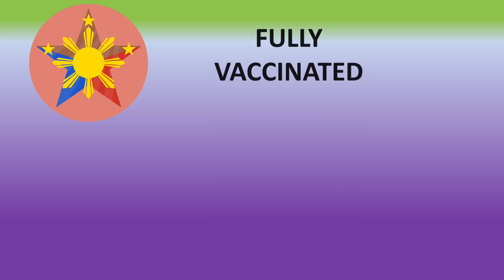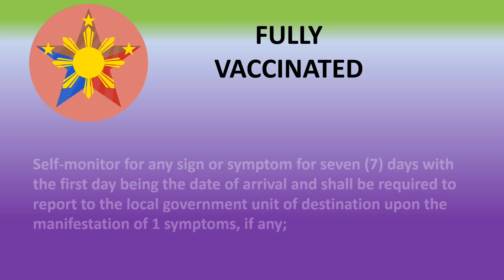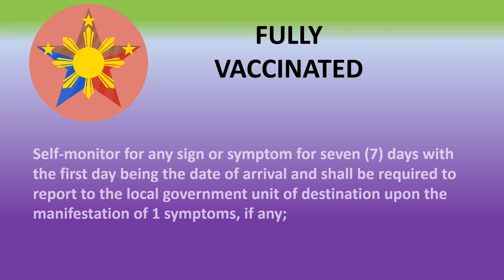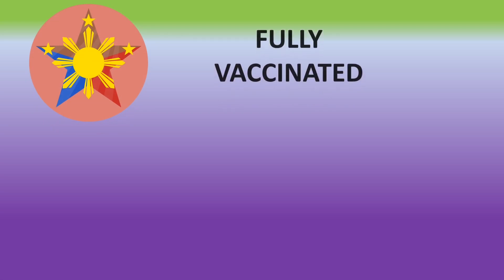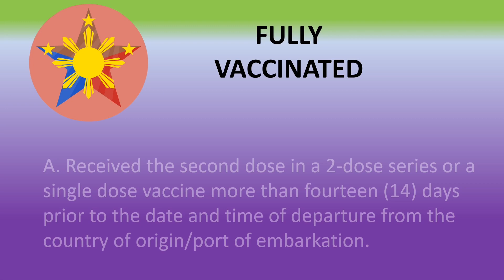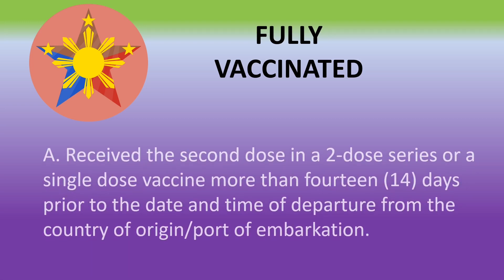There is no facility-based quarantine for vaccinated Filipinos. However, you must self-monitor for any sign or symptom for 7 days, with the first day being the date of arrival, and you must report to the local government unit if there is a symptom. For fully vaccinated travelers, you must comply with the vaccination requirement: you must have received the second dose in a two-dose series or a single dose more than 14 days prior to your flight.